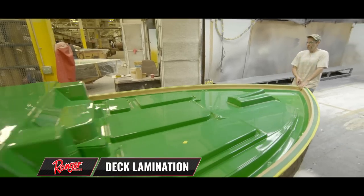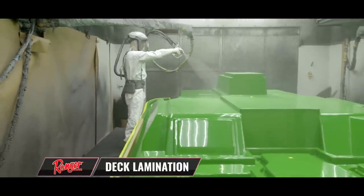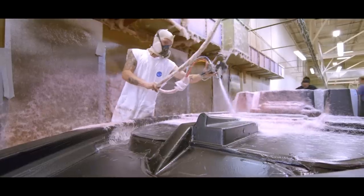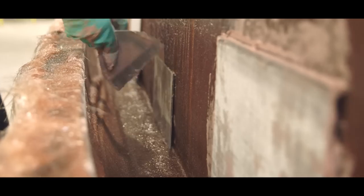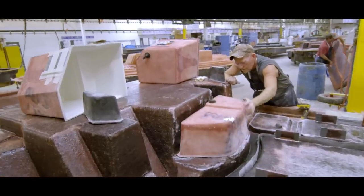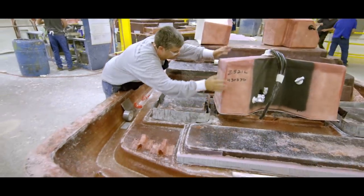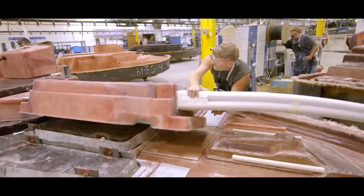The Ranger deck is built upside down and receives a gel coat and painted layer as its first step. Then the fiberglass is laminated very much like the hull, using zone tempering and pultrusion techniques to strengthen the overall structure. As the deck weaves its way through the production cycle, various parts are added onto it — live wells, storage boxes, and locker lids are all fiberglassed into place.